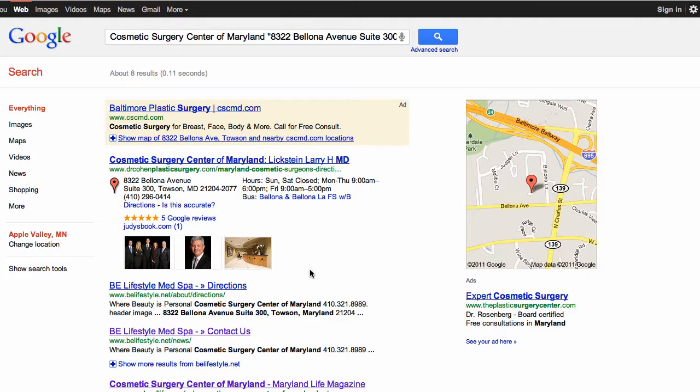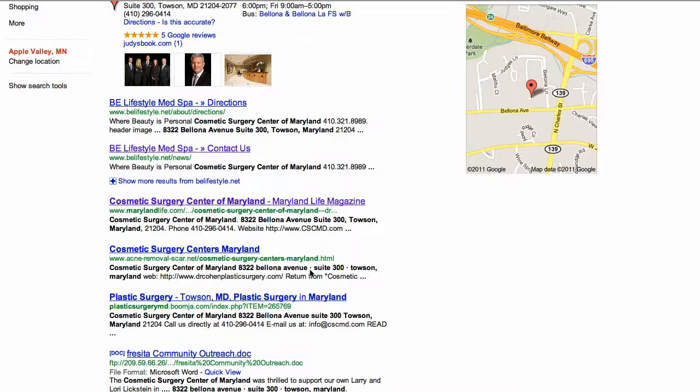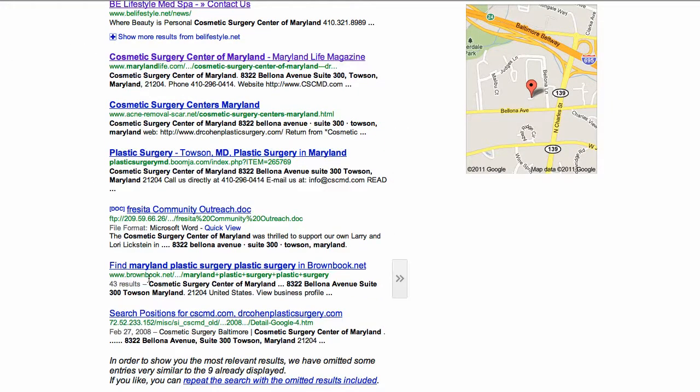Here's their own site of course, but then as we go down we start to see local classified pages — marylandlife.com, brownbook.net. These are pages you need to make sure your site is listed on.